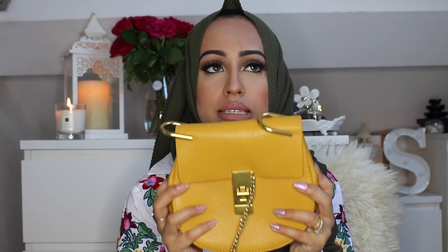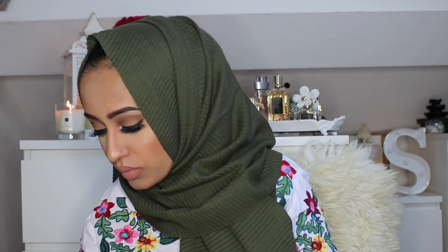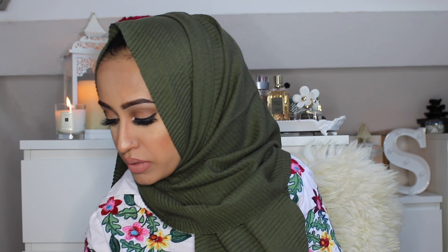The bag is a cream/ivory color, and then I got the same style in yellow mustard because a lot of the outfits I wore in Istanbul were yellow and mustard-toned. I didn't actually end up wearing it because it was so hot in Turkey that I couldn't be bothered with anything — I didn't even wear makeup the whole time. But I think the mustard one will look really nice in the autumn with plum-colored outfits.